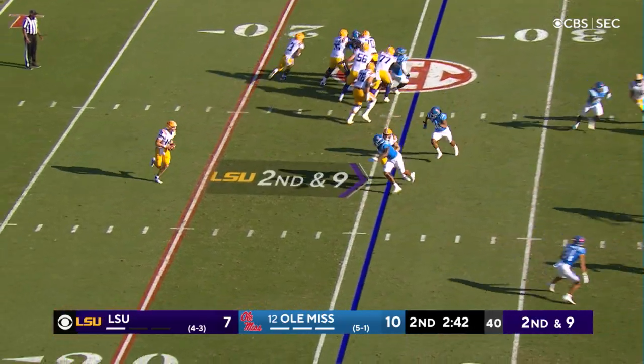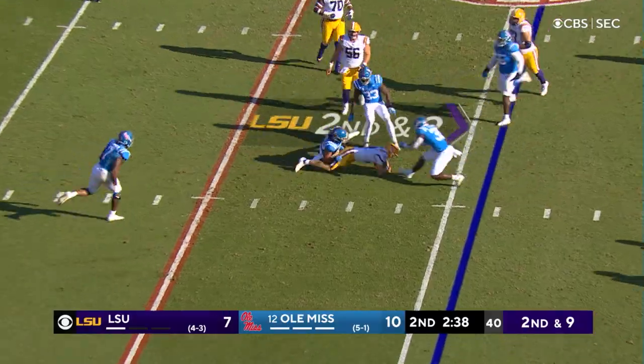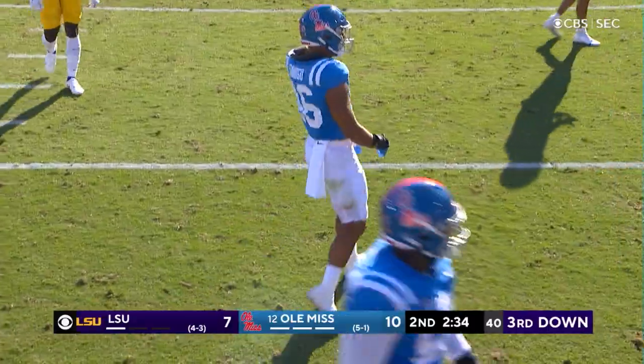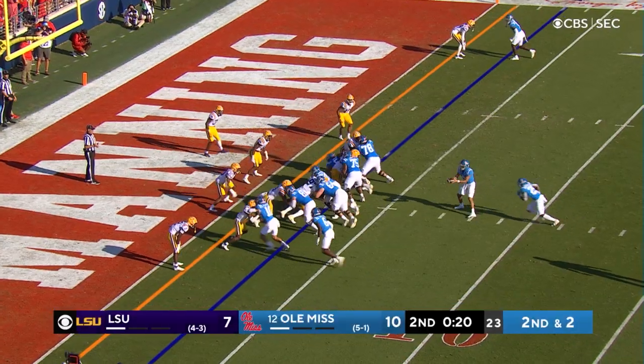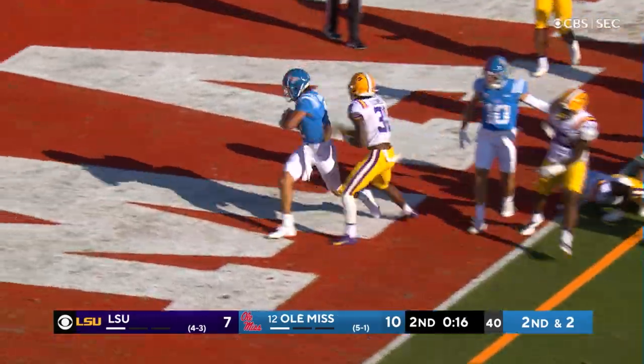After a short gain, second and nine — Johnson rolling the wrong way for his left arm, trying to spin away, no chance because of Momo Sanogo. Second down and two, they can get a first down inside the one. Matt Corral does it himself — touchdown Rebels.